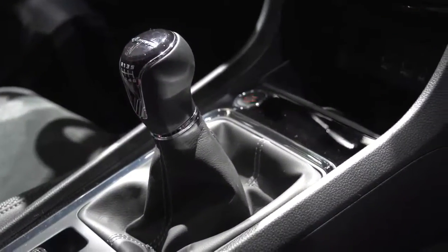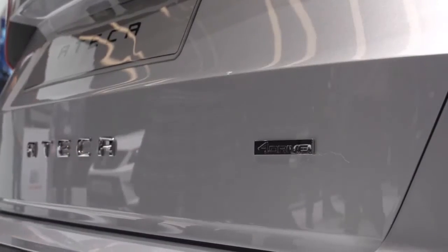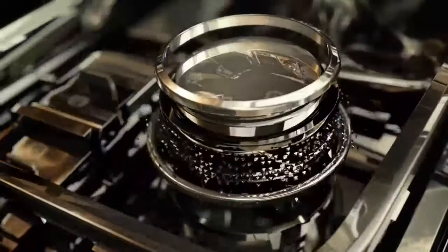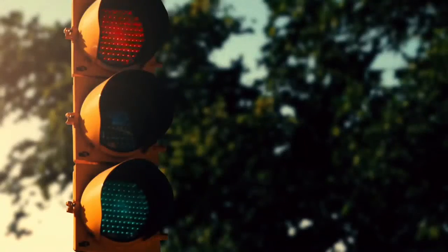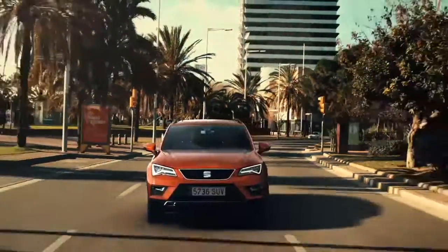There are manual and dual-clutch gearboxes to choose from, and front or all-wheel drive. Of course, the latest Seat offers a wide range of innovative driver assistance systems. With the Ateca, Seat dares to step into the highly competitive market of the SUV, but they're doing it with the full strength of the brand.